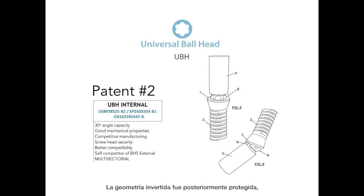An inverted geometrical design was later patented as the universal ball head fastening connection, which is equal to the ball head in terms of angulation capacity, but offers a much more competitive manufacturing process and better compatibility with the working habits of dental professionals. It is also the preferred configuration for multi-sectoral applications.